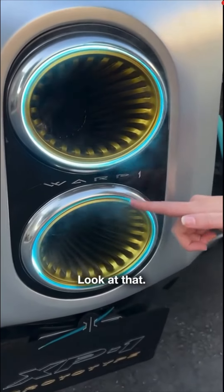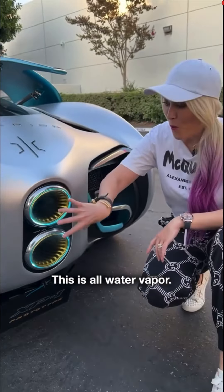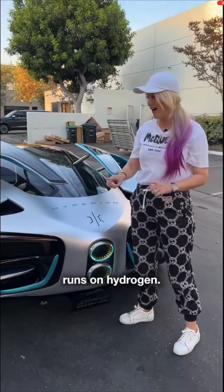Look at that! This is all water vapor because this car runs on hydrogen.